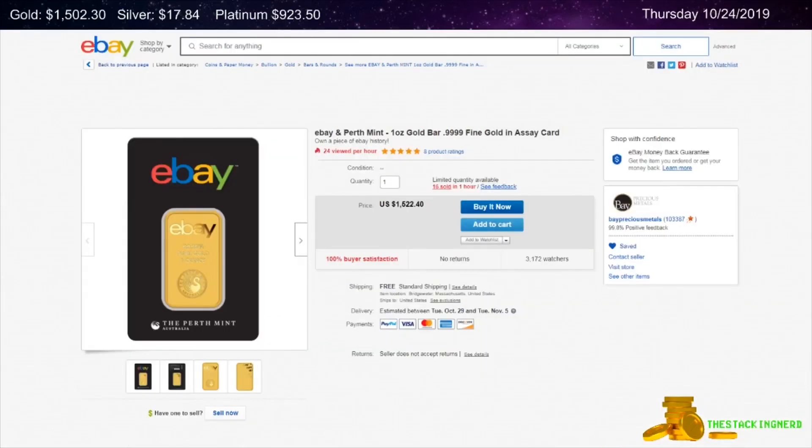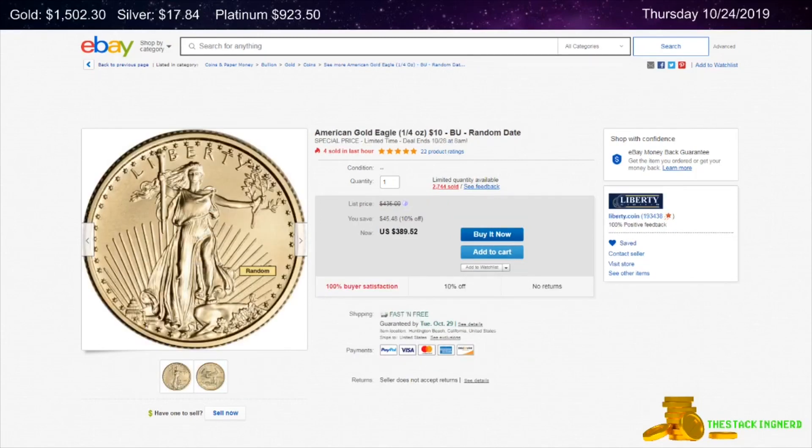Next is from Bay Precious Metals on eBay — a one ounce gold eBay Perth Mint collaboration bar on sale for $20.30 over spot. Next is from Liberty Coin on eBay: a random date quarter ounce American Gold Eagle coin on sale for $13.88 over spot.